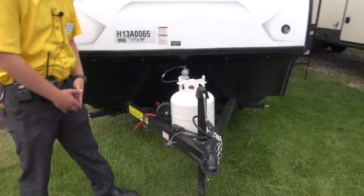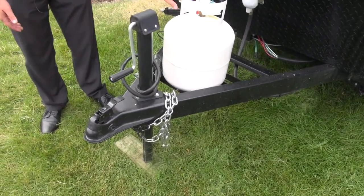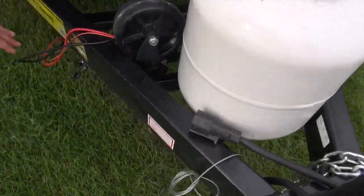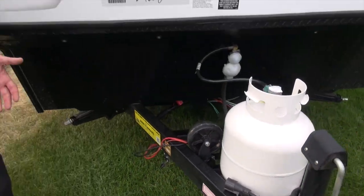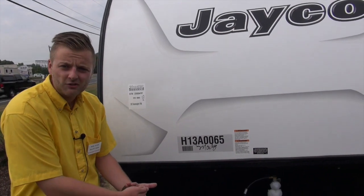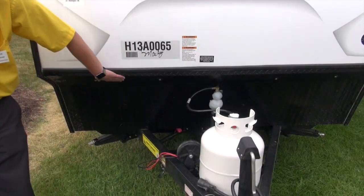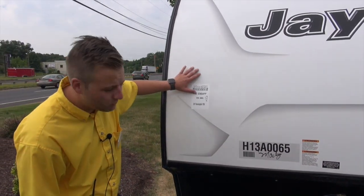We're going to start up front here. We're going to give you a single 20-pound propane tank. This will run your furnace and your refrigerator if you need to — a little off-the-grid camping. It's also prepped for solar, so if you do any sort of dry camping, you know, go up to the beach for the weekend where you don't have power hookups. It's a universal plug, so you put any sort of solar panel in there, prop it up outside, and that's going to trickle charge your battery and extend your dry camping life. It'll give you a nice diamond plate rock guard on the front too, just to avoid damage to your sidewall.